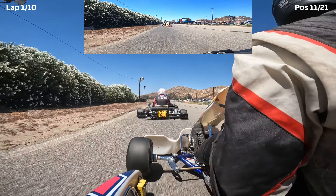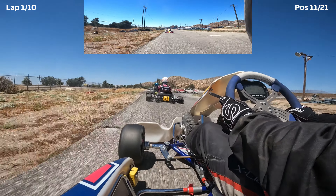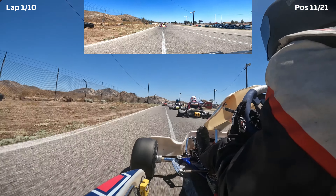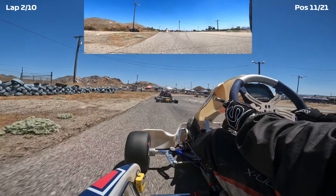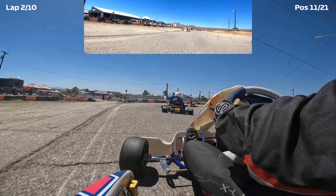We have successfully survived most of the first lap. Things have settled down a little bit, so we just need to get our heads focused. As you can tell, I am not doing the right thing — I'm making the track narrower for myself. You don't want to be doing that because the narrower you go, the slower you exit and the more you lose touch with your opponents.